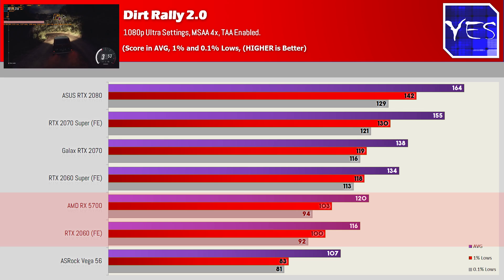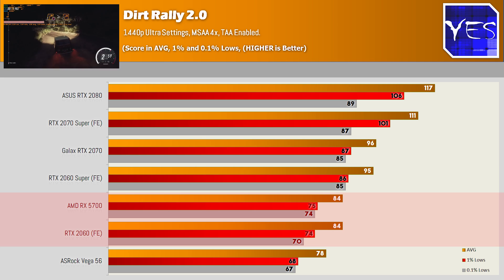Next up, Dirt Rally 2 — the 5700 is beating the 2060 at 1080p and then tying at 1440p, which was an interesting trend, especially when looking at Apex Legends where performance wasn't scaling as well going from 1080p to 1440p with the 5700.